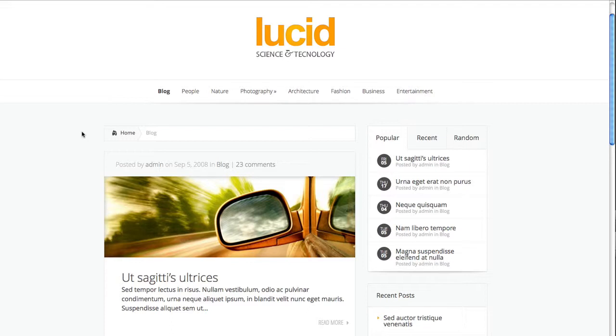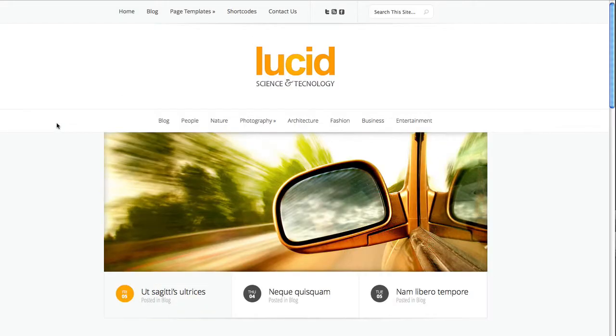If you're looking for a magazine type theme, Lucid is definitely an option, but I'm not entirely convinced that it's your best one. There's definitely a lot of options to navigate around with.